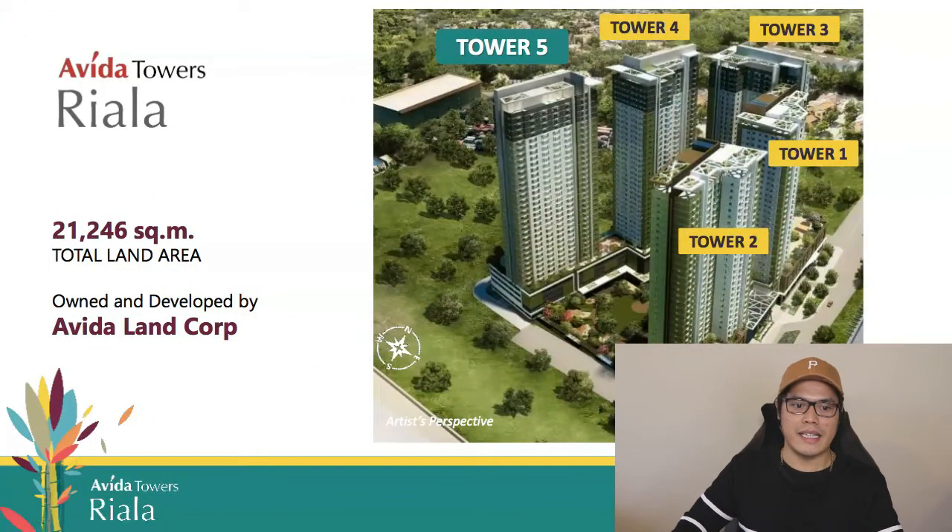Abida Towers Riala has a total land area of 21,246 square meters and is owned and developed by Abidaland Corporation. In the artist's perspective, the development consists of Tower 1, Tower 2, Tower 3, Tower 4, and Tower 5.